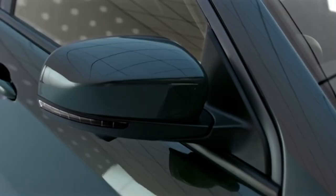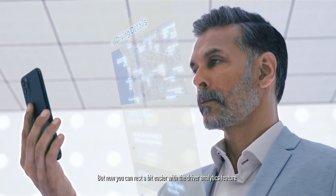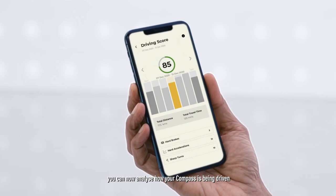Now imagine a loved one wants to borrow your Compass, or maybe your little one is being chauffeured home. You're concerned? Of course you are. But now you can rest a bit easier with the driver analytics feature. With a whole array of data at your fingertips, you can now analyse how your Compass has been driven.